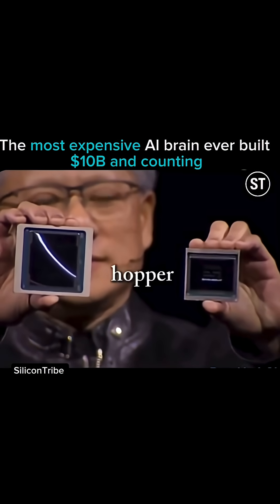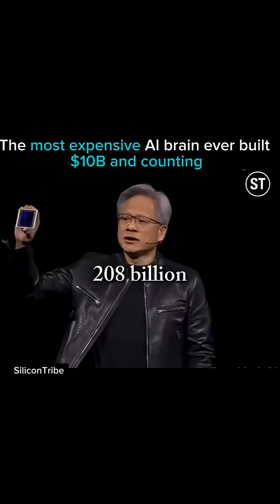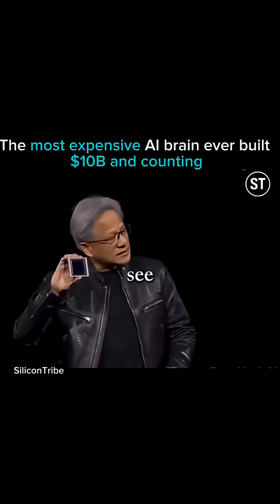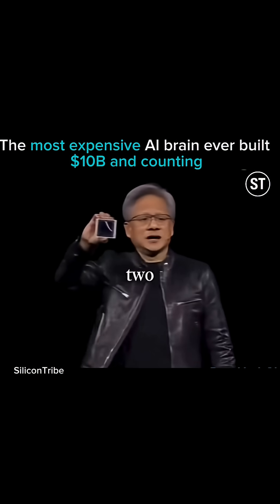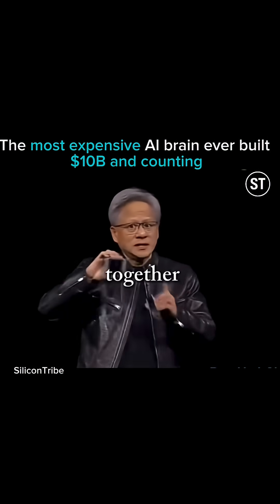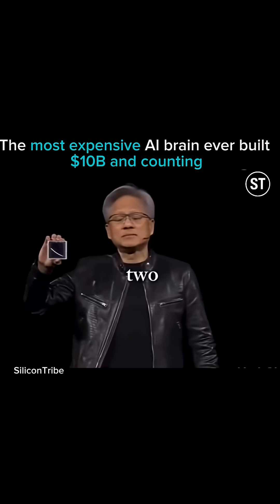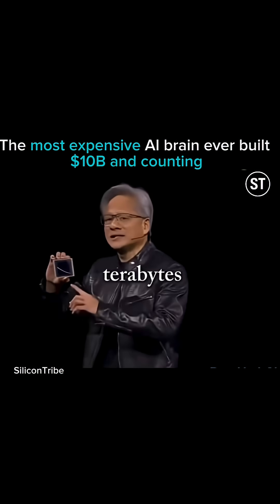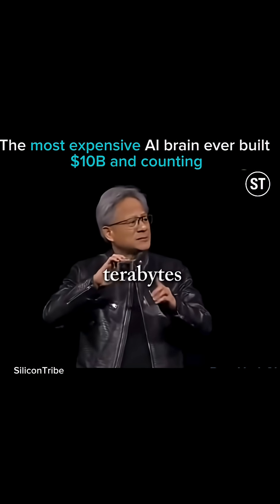Hopper has 208 billion transistors. You can see there's a small line between two dies — this is the first time two dies have abutted together in such a way that the two dies think it's one chip. There's 10 terabytes per second of data between them.